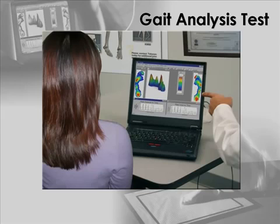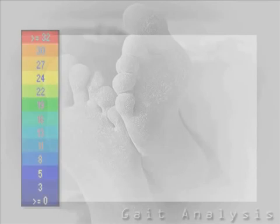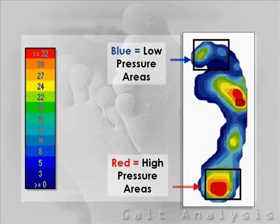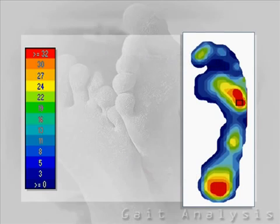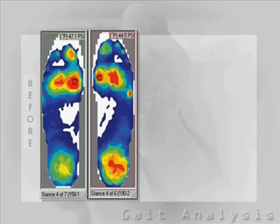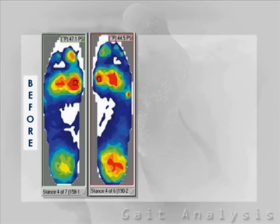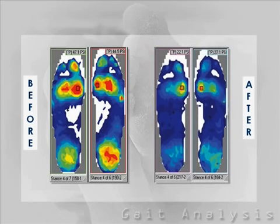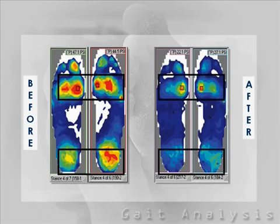Your treatment can then be planned and executed accordingly. The software displays the pressures with a color scale. Areas of red indicate highest pressures, while blue indicates lowest pressure. Illustrated representations of the foot precisely locate and demonstrate pressure distribution in real time. The user-friendly software will display your foot strikes dynamically as a movie, frame by frame. You can view side-by-side comparisons of before and after treatment to evaluate effectiveness. Data taken after treatment shows high-pressure areas were reduced, as evidenced by lack of red.